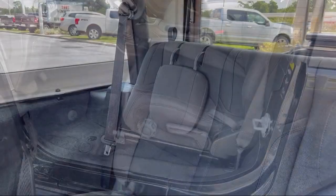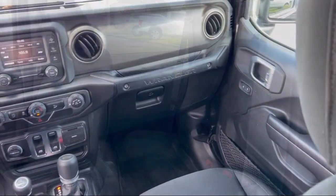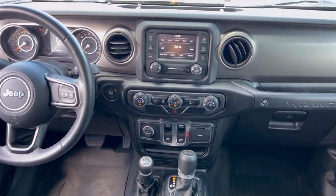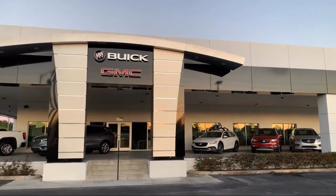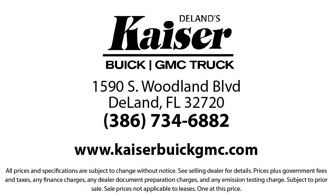For three generations, Kaiser Buick GMC Truck has been proudly serving our community. Since 1967, our mission has been simple: to remain the best, we never rest. Our low pressure, friendly, and knowledgeable staff is eager to help you drive home in a vehicle that is just right for you. So come see us today.